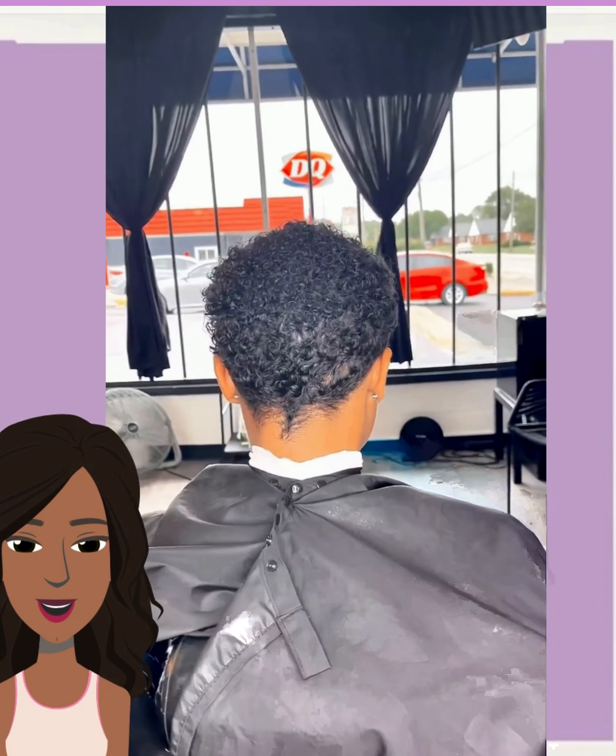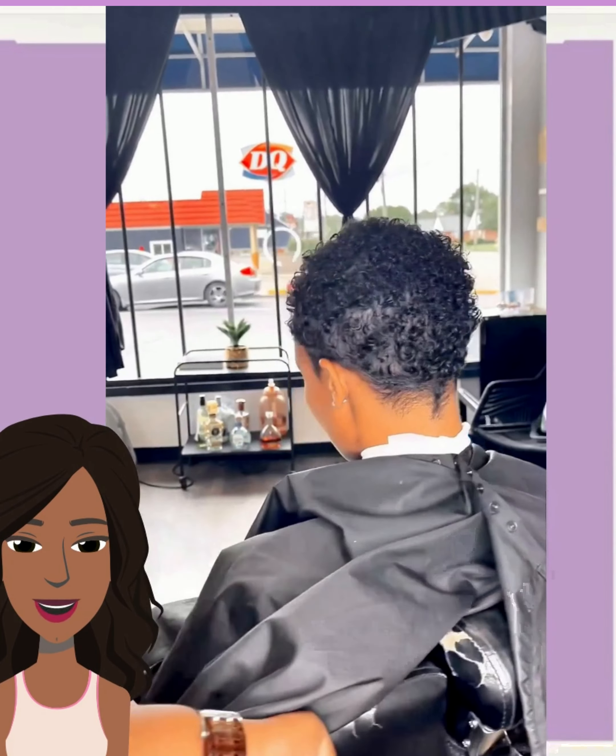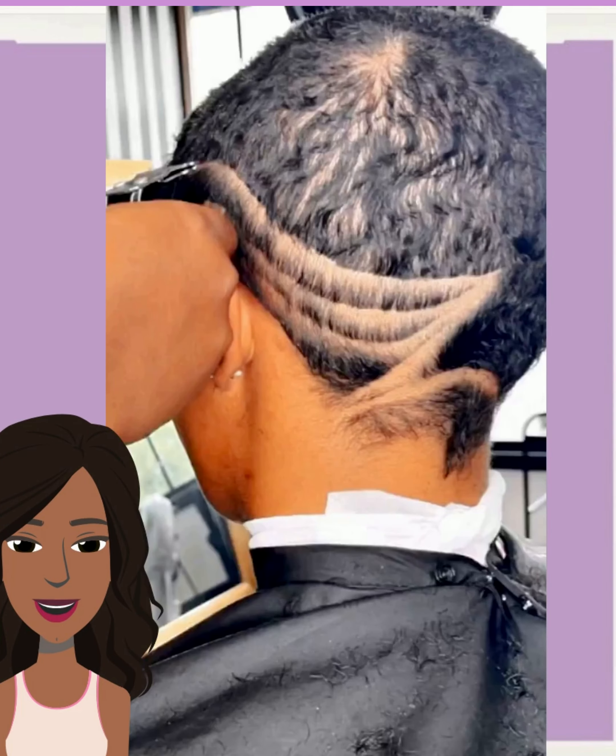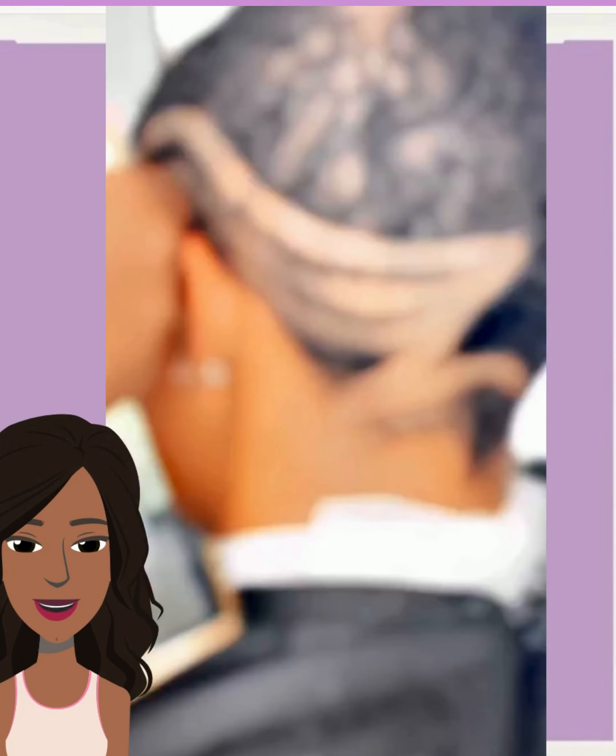And then we see this blonde pixie faded cut. Followed by this hair transformation. The barber did another faded cut design here — look at this zig-zag! Wow. The shade work on this is absolutely perfection.